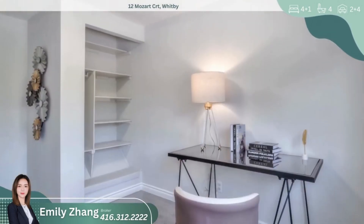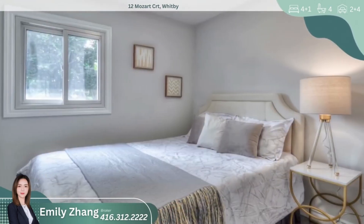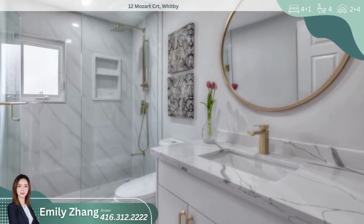Located close to parks, schools, shopping plazas, the Port Whitby Marina, and the Lynde Shores Conservation Area, plus easy access to major highways, the GO station, and more.